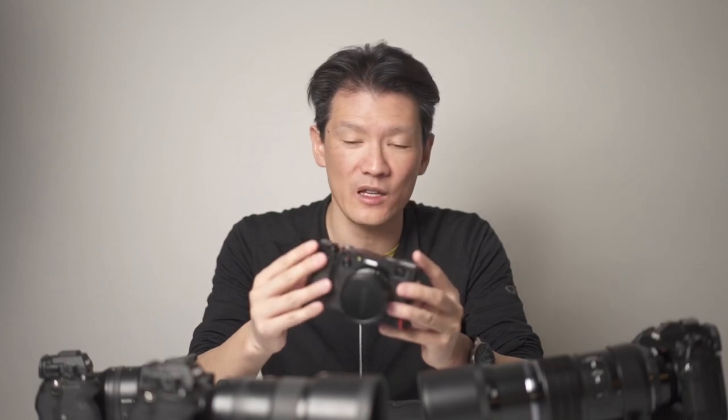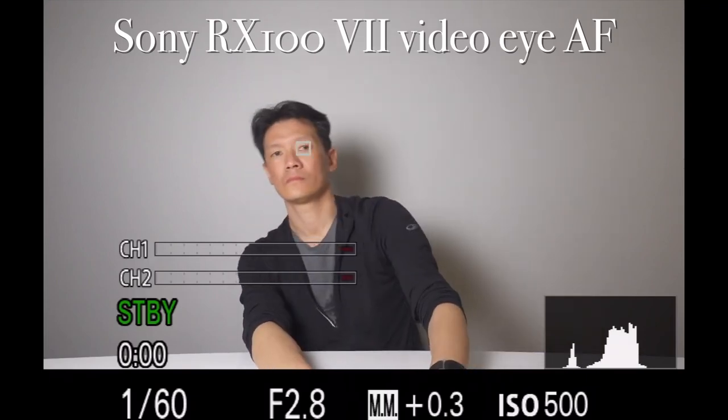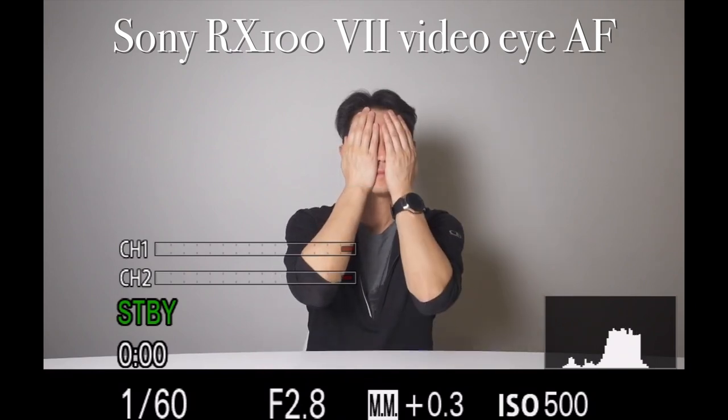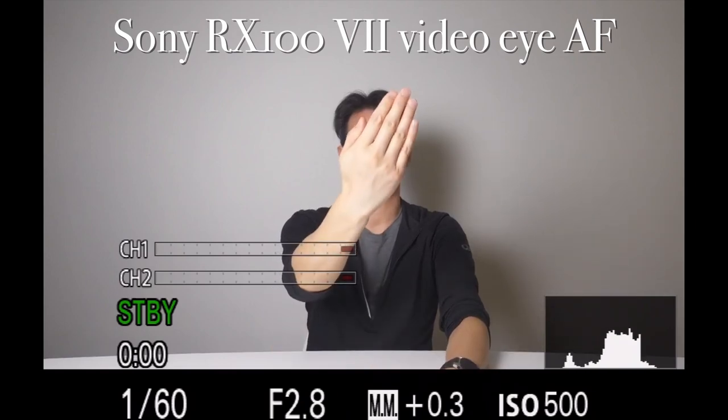This is a very recently released camera with 425 phase detect autofocus points, rated down to a luminance value of minus 5, and there's plenty of light when I've been using it. For comparison, when I test eye tracking with Sony's RX100 Mark VII, it does a fantastic job. Sony made it possible by putting serious processing power in this camera, and that's why it's capable of animal eye autofocus and doing it all at 20 frames per second, just like Sony's full-frame cameras like the A9 and A9 II.